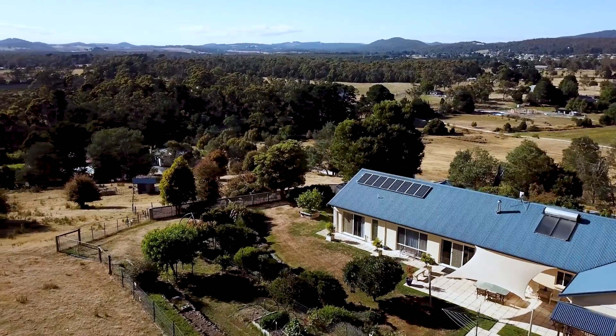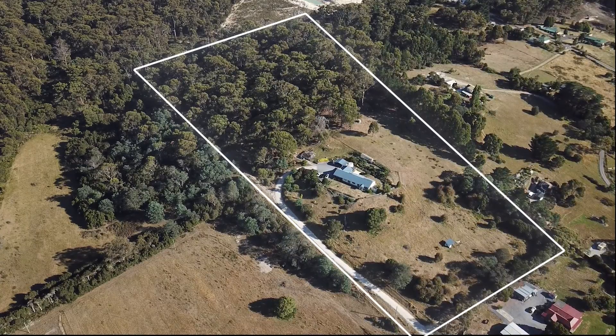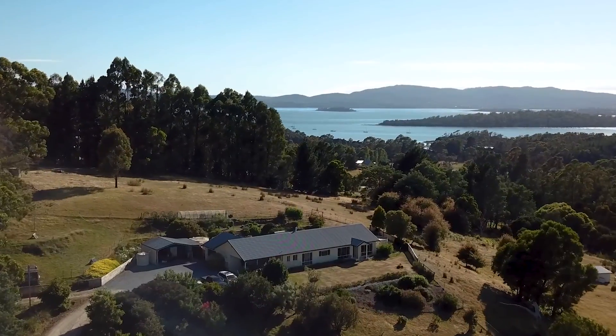Set on 13.7 acres and taking full advantage of its elevated position, this home boasts some of the best panoramic views the area has to offer.